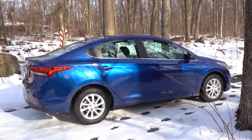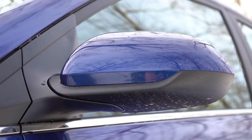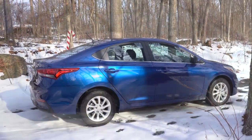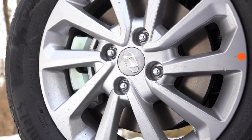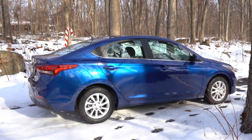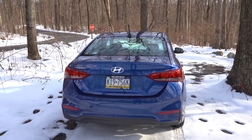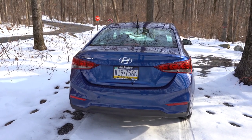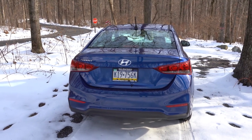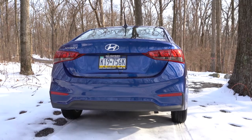Around the side: chrome beltline molding comes with the SEL and up; body-color power-adjustable side mirrors are standard on all trims; integrated turn signals in the mirrors are Limited-only. Wheels are 15-inch steel with covers on the SE, 15-inch alloys on the SEL, and 17-inch alloys on the Limited — we have the 15-inch alloy design today. Around back, there's a matte black shark fin antenna, Accent lettering above the driver's side tail light, LED tail lights on the Limited only, and a single exhaust outlet on the passenger side.